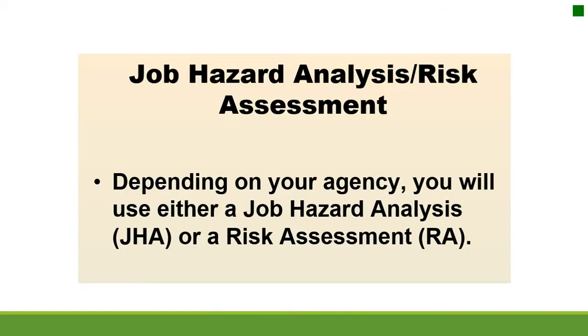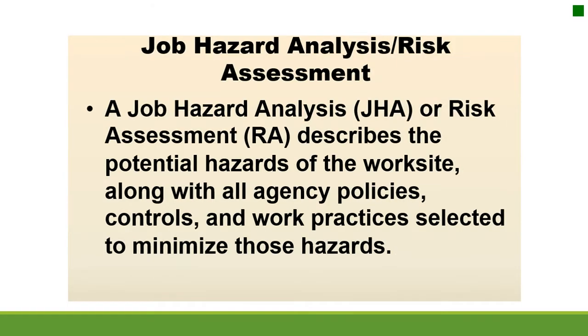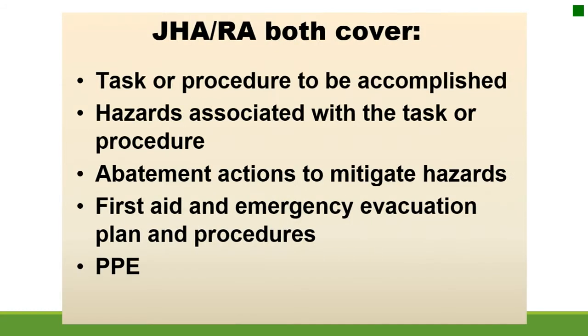Job Hazard Analysis and Risk Assessment. Depending on your agency, you will use either a Job Hazard Analysis or a Risk Assessment. In the Forest Service, we use a JHA. The Job Hazard Analysis describes the potential hazards of the worksite along with all agency policies, controls, and work practices selected to minimize those hazards. A JHA covers the task to be accomplished, associated hazards, abatement actions, first aid and emergency evacuation plan, and PPE.